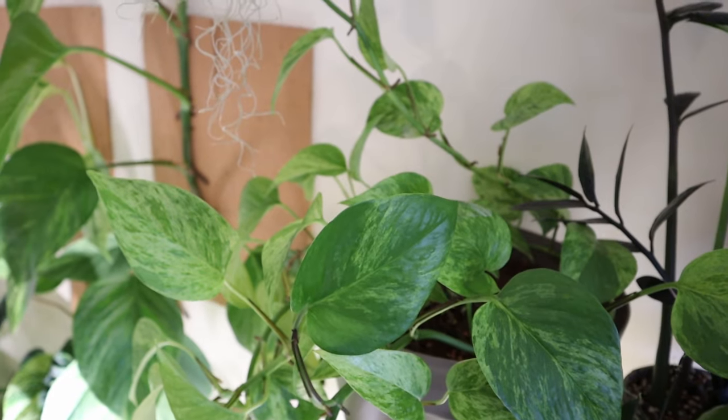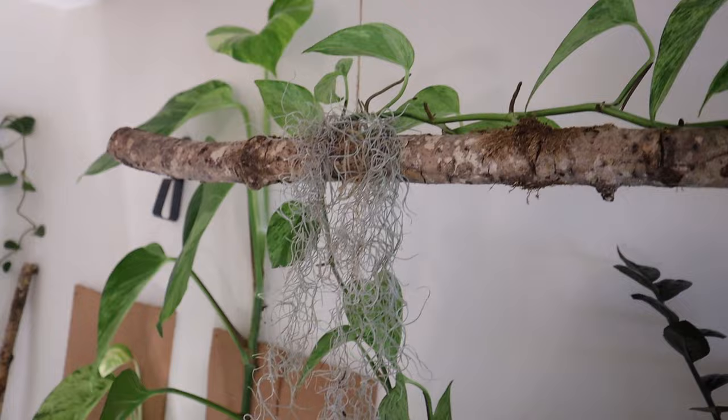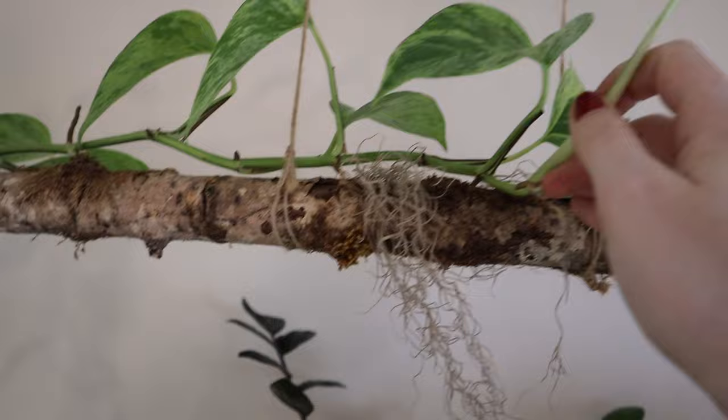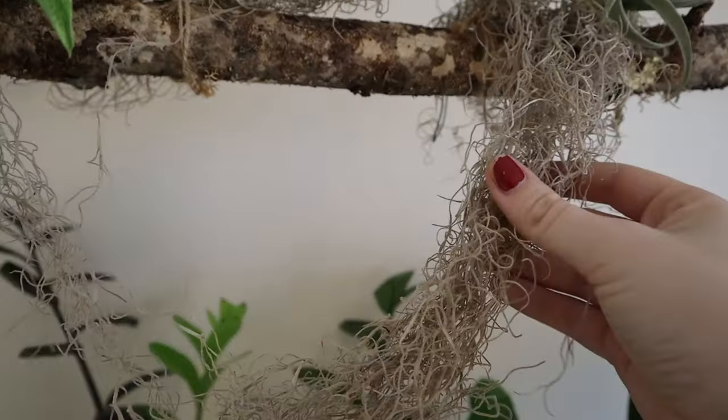It's going to be absolutely impossible to show all of this plant as it is in person, because it just doesn't translate onto camera. But one of these vines I have growing along my branch that is suspended up here with my air plants. There is nothing I can do to move this until we actually move house, because I can't take this pot like I do with my other plants — move it into the bathroom, put it in the bath, give it a wash down.